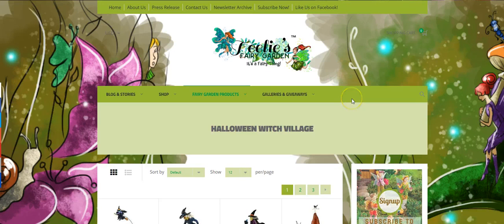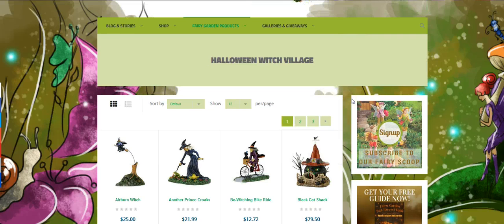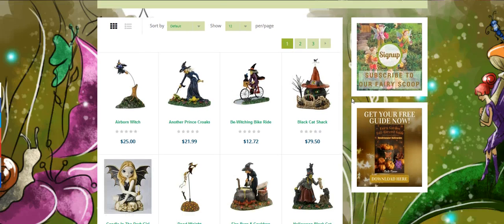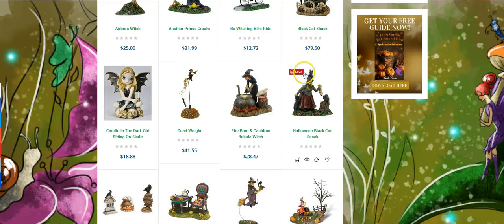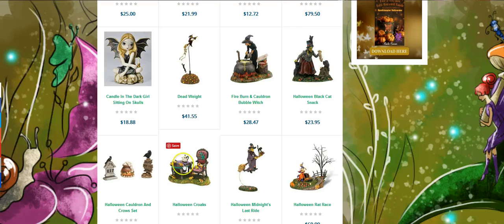Then we also have the witch. This is a Halloween witch village, which is absolutely stunning. We have a witch with a cauldron, the black cat shack, lots of really fun things. And I love this — there are little frogs all over. Take a peek at that.